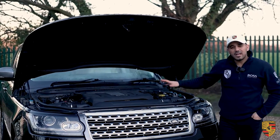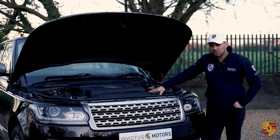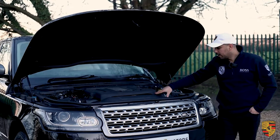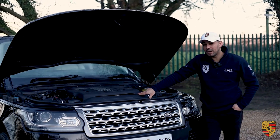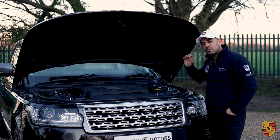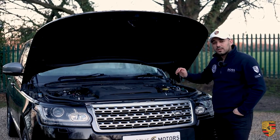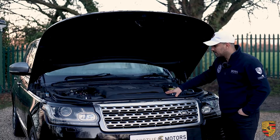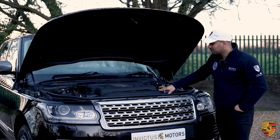BHP-wise, the V8 4.4 litre engine in this Range Rover Vogue — on a 2013 plate — produces 340 BHP. The torque is a staggeringly high 700 Nm, giving it an absolutely phenomenal towing capability. The 0-62 mph time is 6.9 seconds and the top speed is 135 mph. The V8 also doesn't strain the engine as much as a V6 would, purely because it needs to carry and move a lot of weight.